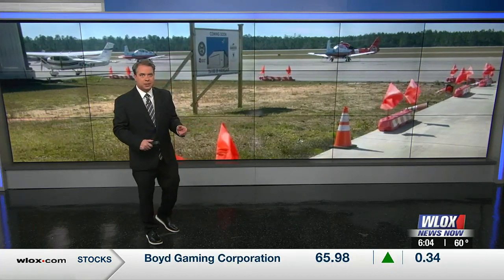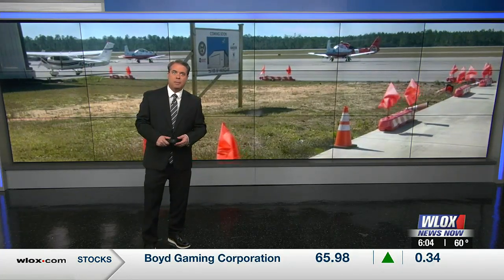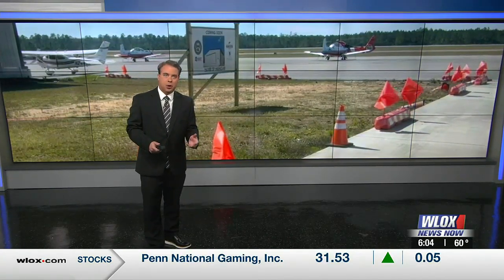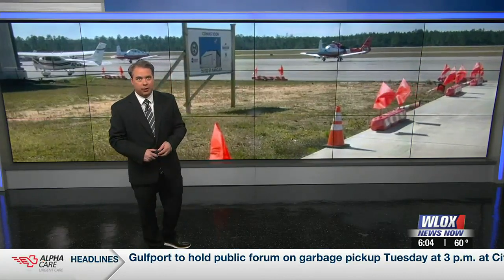Stennis International Airport is continuing to expand. It's just one part of a plan to increase economic viability not only at the airport, but Hancock County as a whole. Noah Noble explains.